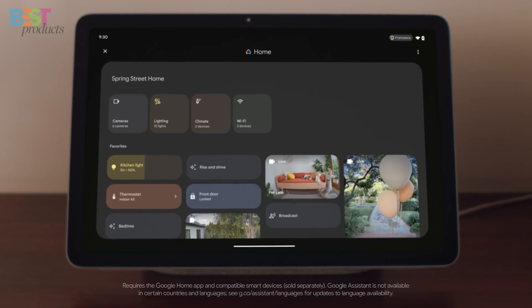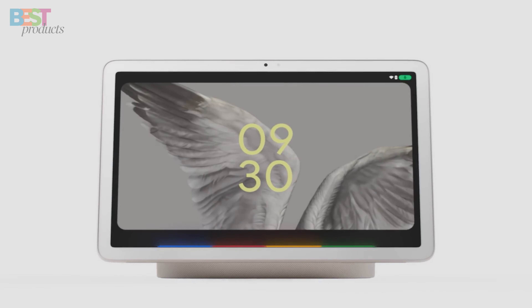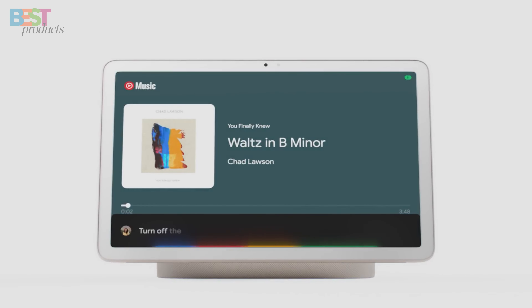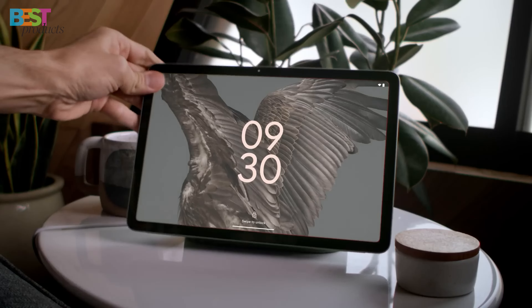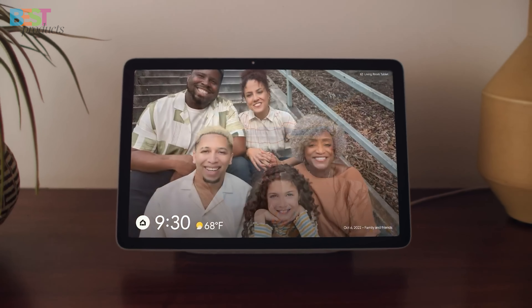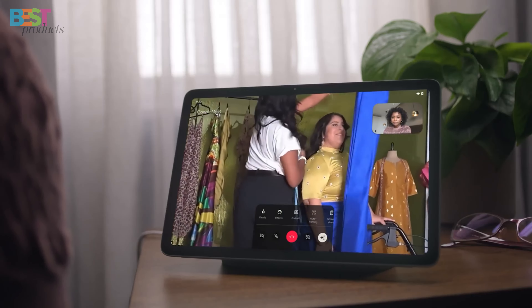What really makes the Pixel Tablet stand out is its charging speaker dock. Not only does it keep your tablet juiced up, but it also boosts your audio for an immersive experience. Plus, it doubles as a smart home hub with Google Assistant integration. At $499, it's perfect for anyone deep into the Google ecosystem.